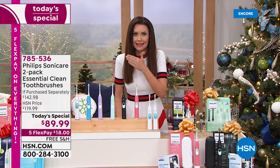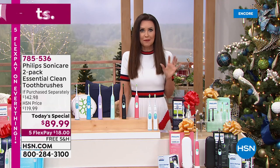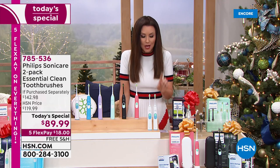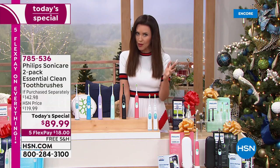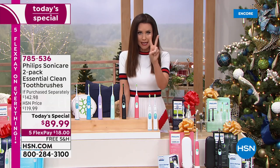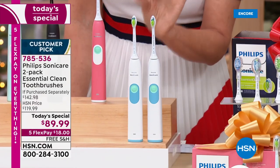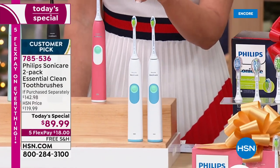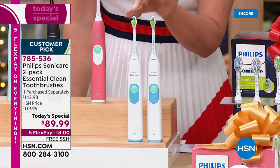I was not in the market to buy a new Sonicare because they last and last. I've had mine for a few years. I'm getting this deal just because it's too good to pass up. For $89.99 — the value is $142 and change — you're getting two Philips Sonicare toothbrushes with the diamond clean head. That's the one that whitens your teeth and removes deep down stains in the next two weeks.